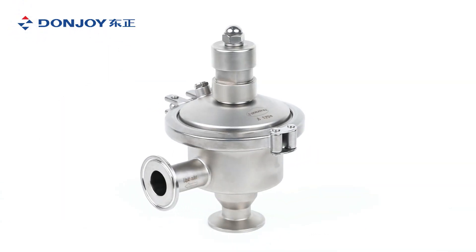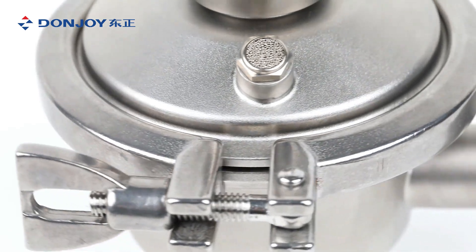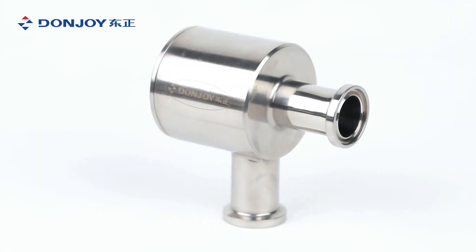A-type: outlet constant pressure — maintains constant pressure at the outlet. Such design is used at the front of filling machines and bottle filling machines.